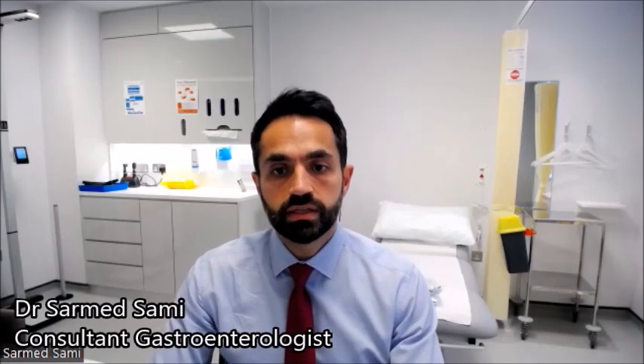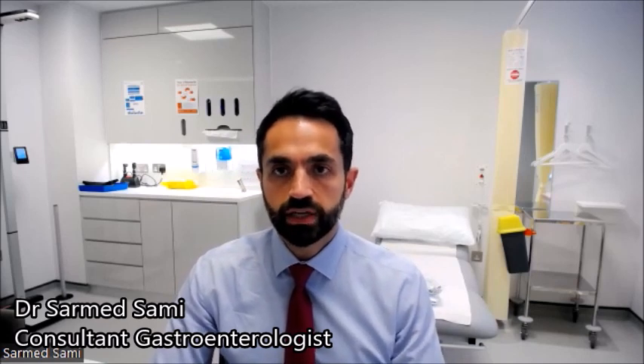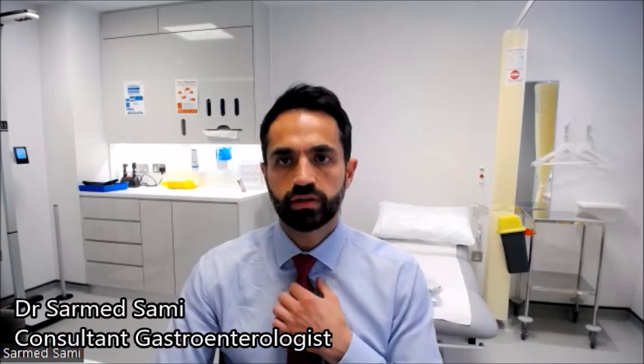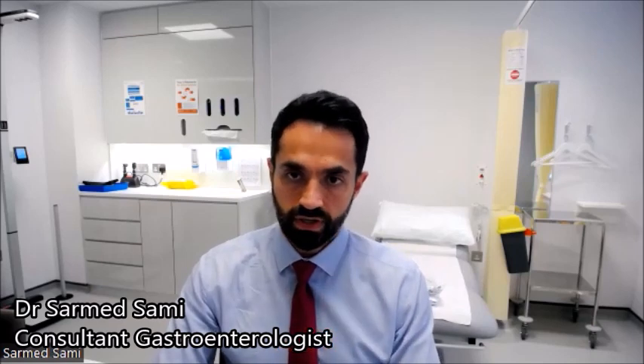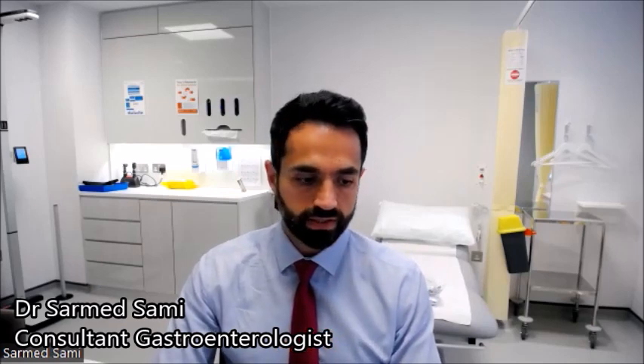Dysphagia is a symptom which patients experience, essentially when food gets stuck in the gullet or throat area. It usually happens when people are eating or drinking — any type of food or liquid that gets stuck in the throat area, the gullet area, or the esophagus, which is behind the chest bone. That is what we class as dysphagia — basically food getting stuck.